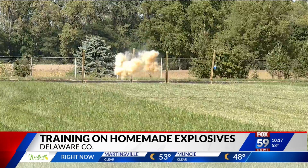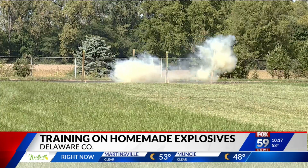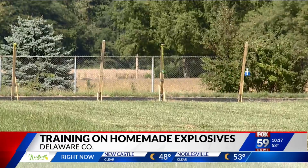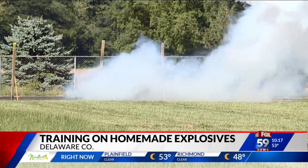They do happen. The homemade explosive side is not very prevalent, thank goodness. Reporting in Delaware County, Courtney Spinelli, Fox 59 News. The Delaware County Sheriff's Office says it took steps to help keep everybody safe during that training. Roads were blocked off as the devices were detonated, EMS was on the scene, and everyone in the surrounding area was notified about what was happening.